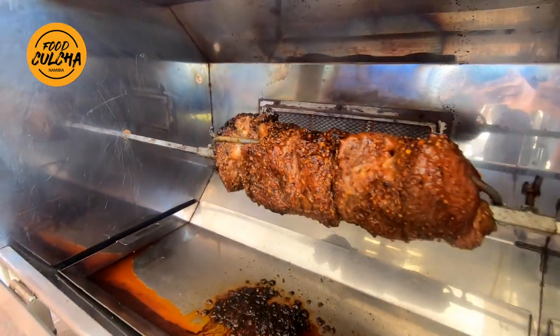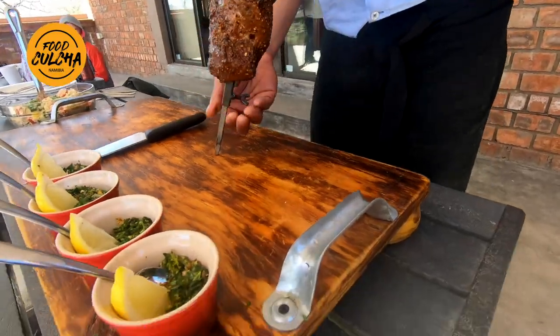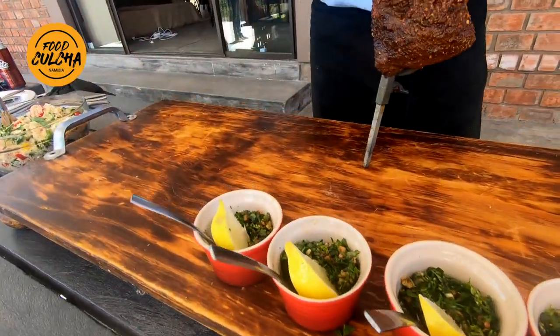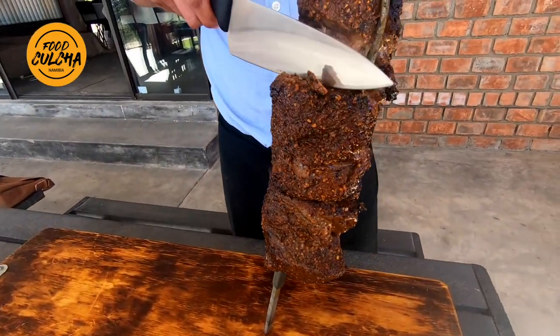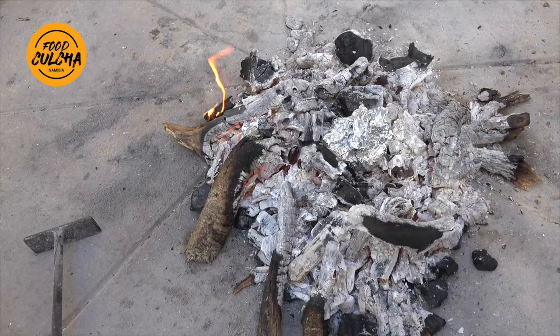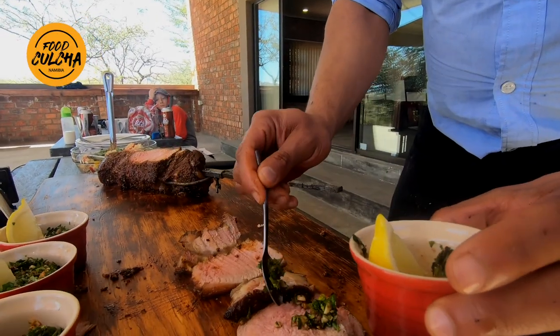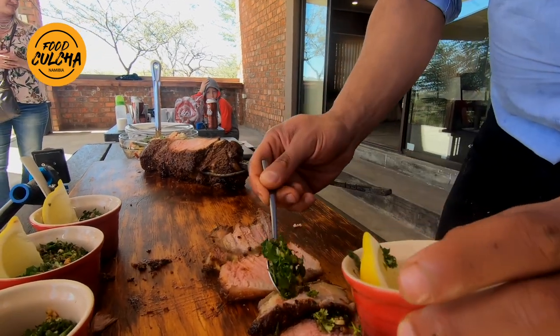All ingredients are available at all Pick and Pay stores nationwide in Namibia. The meat is ready. The secret to this rotisserie dish is the relish added to the meat - charred garlic is what goes into the herbs to make it so delicious. The full recipe is available on our Facebook page.